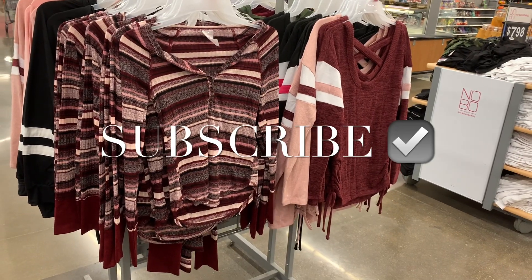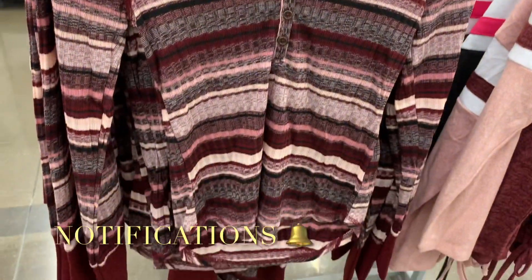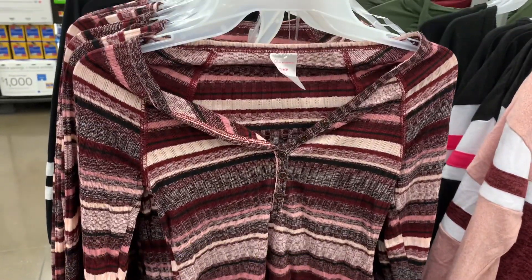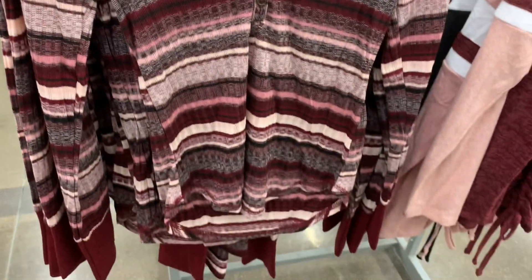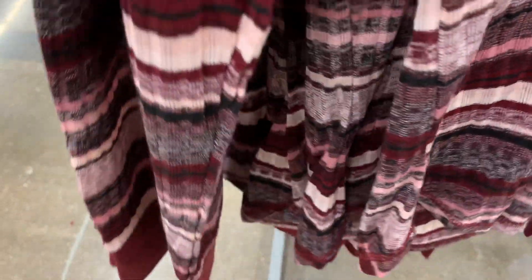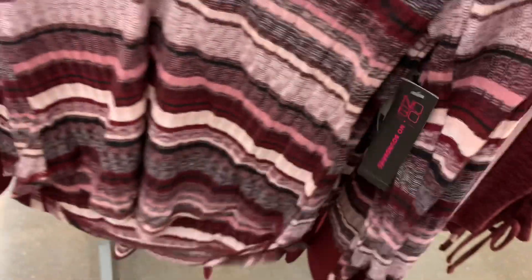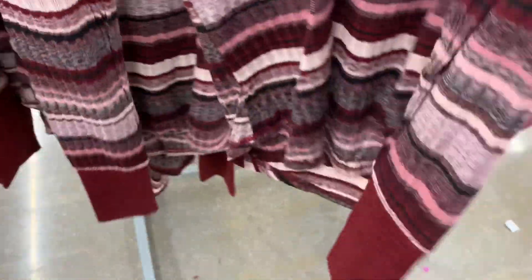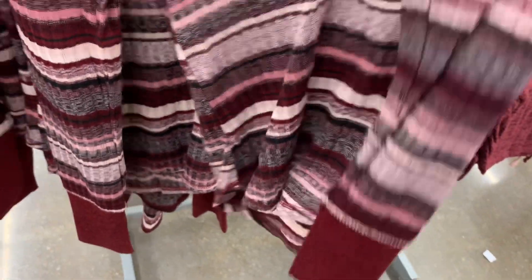Welcome back to my channel. I'm at Walmart and I want to see what is new. These are so adorable - it's like the old school style. It's ribbed and has the stripes, with buttons going down. So adorable and they are $11.98. It's No Boundaries, and they have it from extra small to 3XL. It looks a little fitted and the sleeves are a solid color at the end. There's only one color so hopefully they'll get some more.